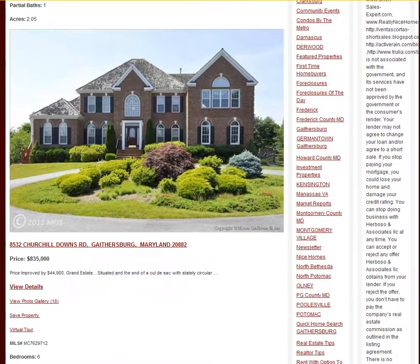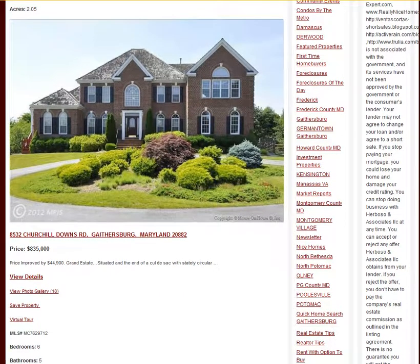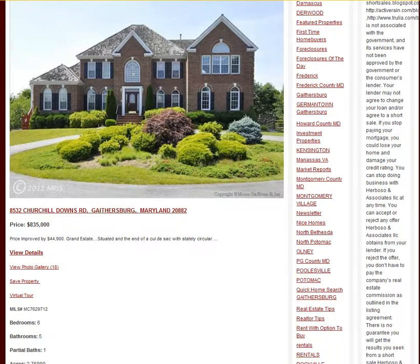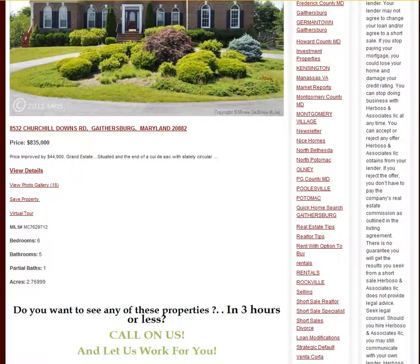Finally, we're going to see this other property that's on the same road as the previous one in Church Hill Downs — 8532 Church Hill Downs Road, priced at $835,000. As you can see, it has six bedrooms, five and a half baths, and it is a beautiful home for the price and the entrance.